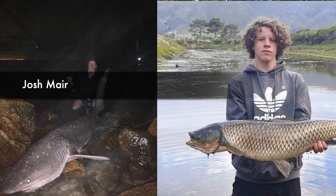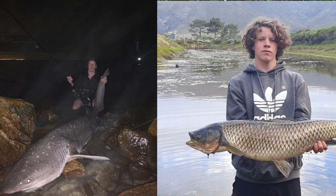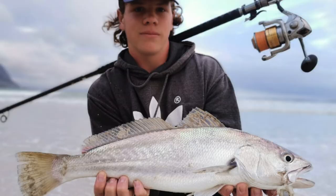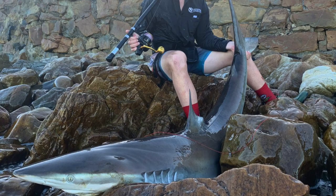Then Josh Meyer again with a bunch of catches. Featuring this week is his new personal best cow shark of 175 centimeters — that is 75 kilograms. He also caught a carp while freshwater fishing, a black paley, another beautiful carp, and this spectacular bronze whaler shark. Congratulations on all these beautiful catches.